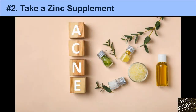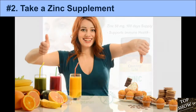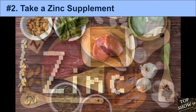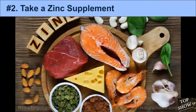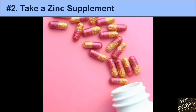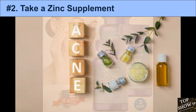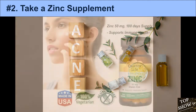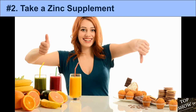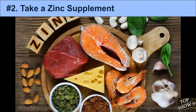In one study, 48 acne patients were given oral zinc supplements 3 times per day. After 8 weeks, 38 patients experienced an 80–100% reduction in acne. Several studies have shown a significant reduction using 30–45 mg of elemental zinc per day. Zinc oxide contains the highest elemental zinc at 80%. The recommended safe upper limit is 40 mg per day. Taking too much zinc may cause stomach pain and gut irritation. Note that applying zinc to the skin has not been shown to be effective, as it is not well absorbed through the skin.